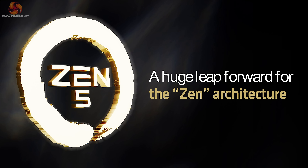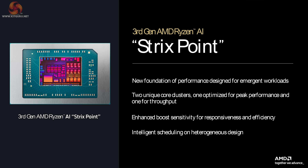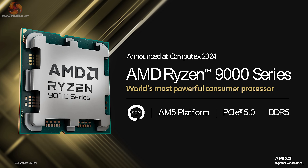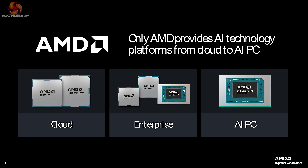We went to Los Angeles to learn about AMD Zen 5, which is coming at the end of this month. AMD was talking about Ryzen 300 laptops, also Ryzen 9000 desktop processors, a tiny amount about EPYC server chips, and a huge amount about AI.